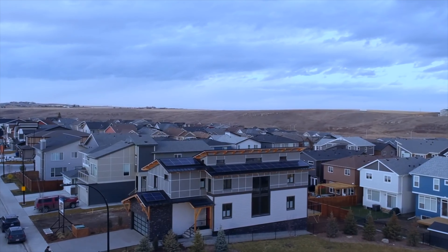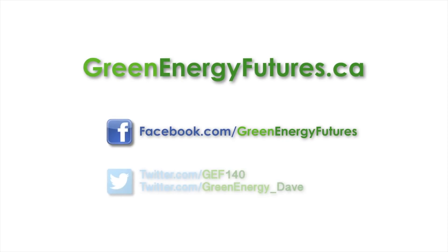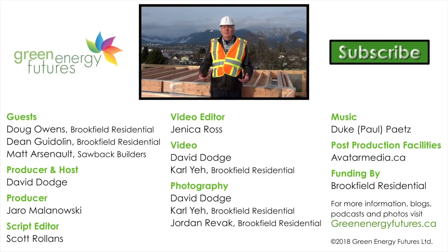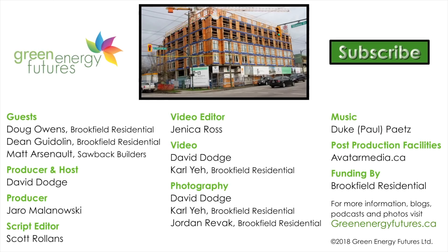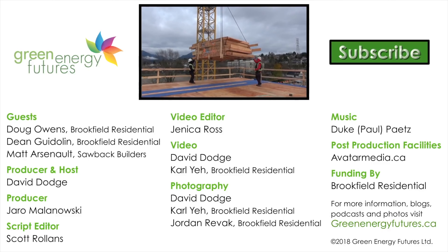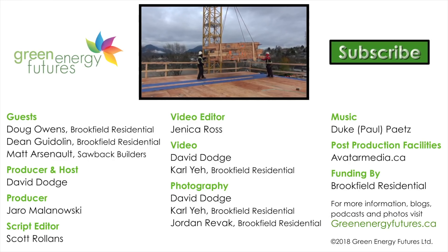It's undeniably cool to sit in a luxurious 2,400 square foot estate home that is heated by the equivalent of a hairdryer. Perhaps it's the quiet of the home, or the warm floors in the basement — the whole place just feels cozy. Check out our blog, podcast, and photos at greenenergyfutures.ca. For Green Energy Futures, I'm David Dodge. Thanks in part to zero emission standards in Vancouver, builders there are taking the passive house idea to the next level. The Skeena is an 85-unit apartment building that requires 90% less energy to run.